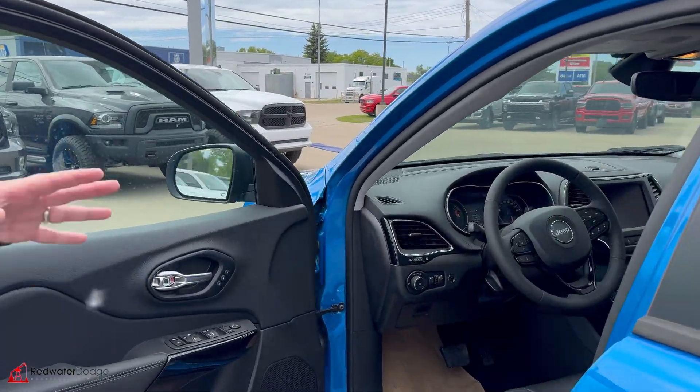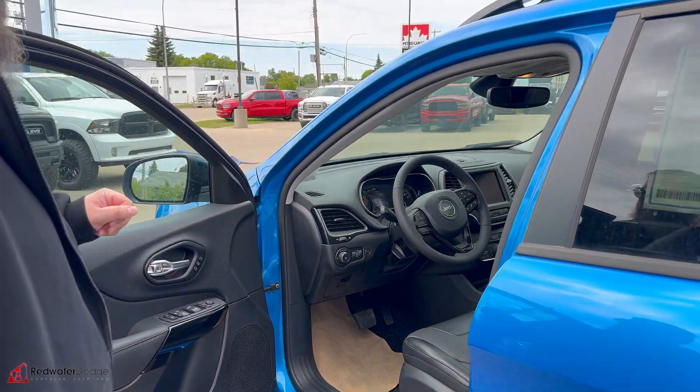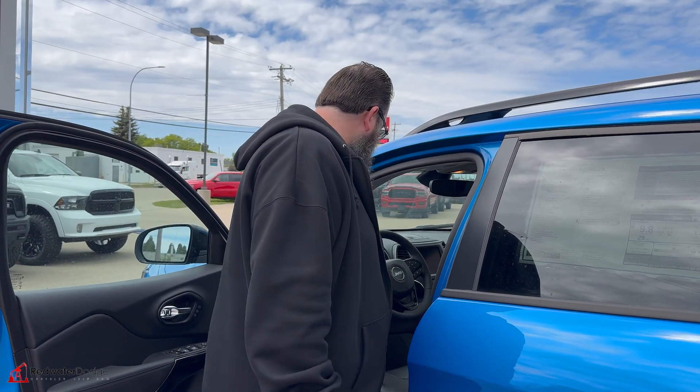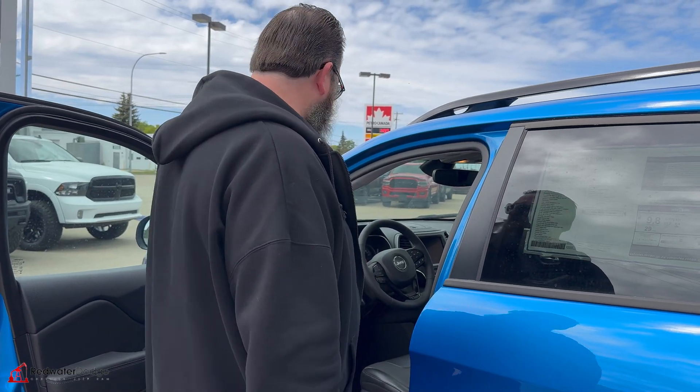You have a power seat on the driver's side as well, with memory seats on the driver's side. Hands-free talking, remote proximity, cruise control, adaptive cruise as well. You got your buttons in the back here for your media and your volume.